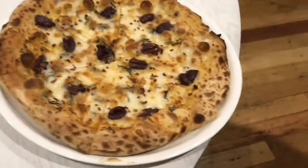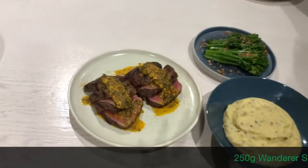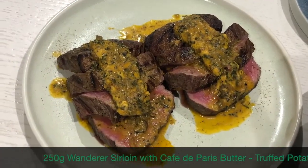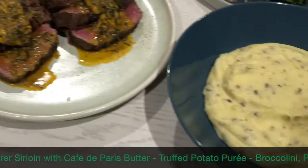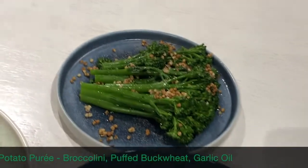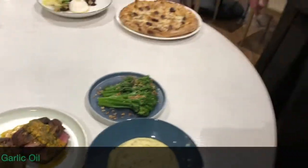Once you've had a little break, we're going to move you on to the main course. We have a grilled 250-gram Wanderer sirloin with café de Paris butter. On the side we have some lovely truffle mash, creamy and smooth, and some baby broccolini with puffed buckwheat and garlic oil. That would go very nicely with a nice bottle of Chardonnay — that's how Aussies love Chardonnay.